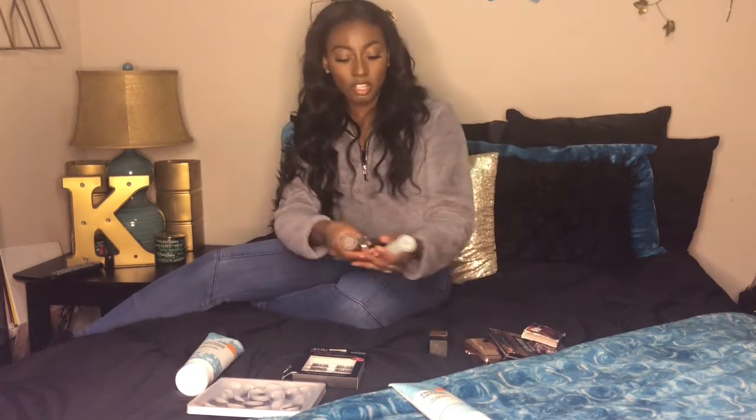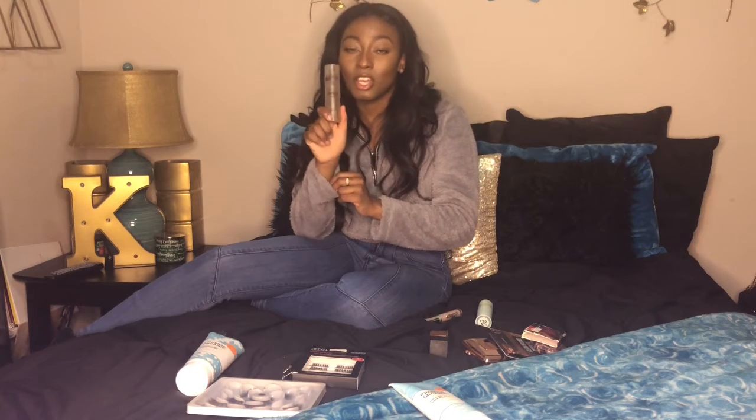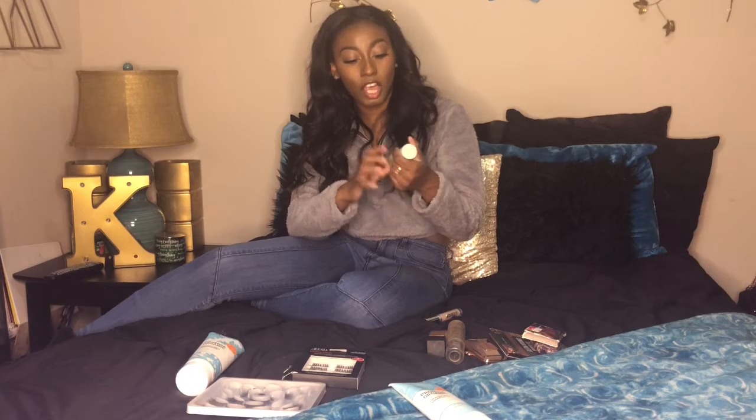Next up is the Milani Make It Last setting spray. Y'all have probably seen me talk about it multiple times on my channel — this is my holy grail product. I am at the last corner of this bottle and I need to get more. You know a product is good when you've used it all the way through and keep repurchasing. It really fixes my face — when you have that white cast after setting, this is very refreshing and makes my makeup look amazing.